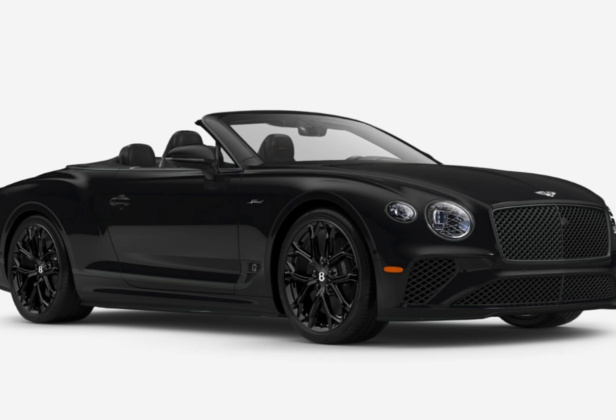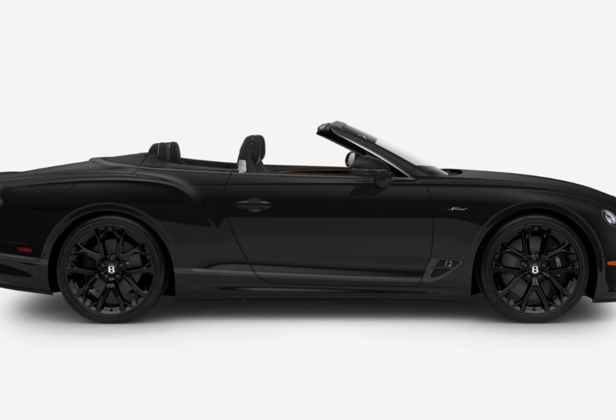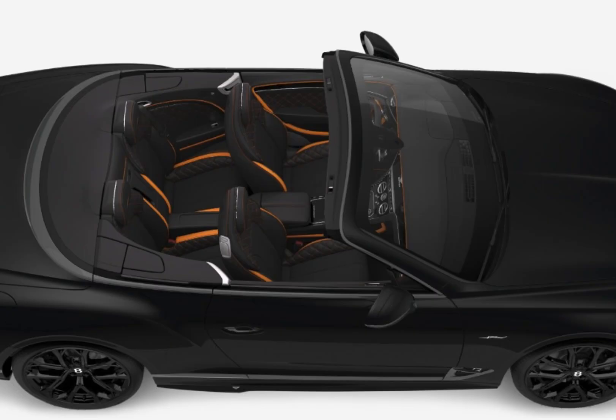Exterior. The Continental GT has a sleek and elegant exterior design that's sure to turn heads. It features a long, flowing hood, a wide stance, and a muscular rear end. The car's signature diamond-shaped grille and oval headlights add to its distinctive look.